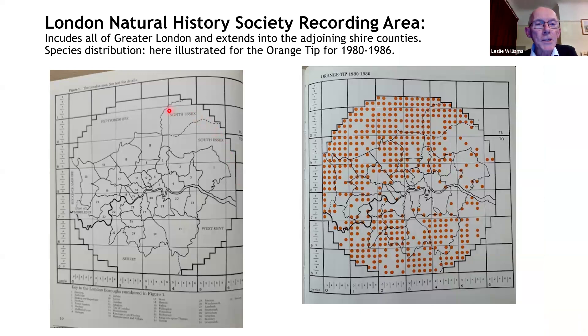This is the 1987 area — you can see this stepped polygon, a 20-mile radius from St. Paul's Cathedral. It includes the whole of Greater London but also surrounding counties: Hertfordshire, Essex, Kent, Surrey, and a sliver of Buckinghamshire. This map is for the Orange Tip butterfly. The dots each represent a two by two kilometre square, and the ten-kilometre squares are represented by larger squares, each containing four one-kilometre by one-kilometre squares.